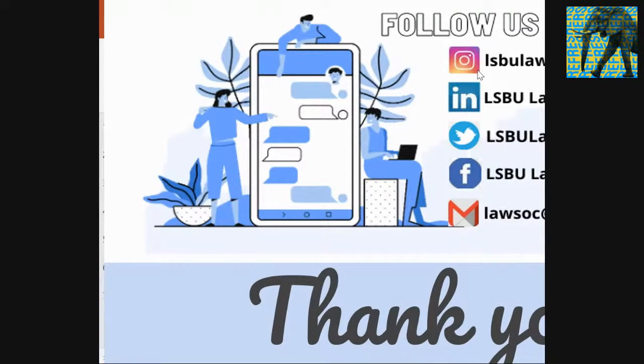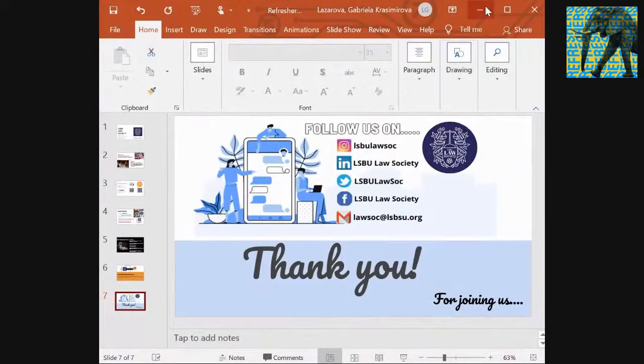They are planning more career events, online socials, and more surprises, so keep an eye on your email. They're on every social media except Snapchat and TikTok — search 'LSBU LawSoc' to find them. The Bar Mooting Society focuses mainly on mooting competitions, which is a simulated court situation to prepare you for the bar course if you decide to become a barrister rather than a solicitor. They also host events with barristers.